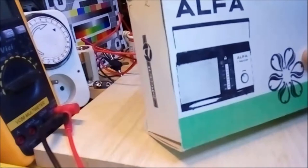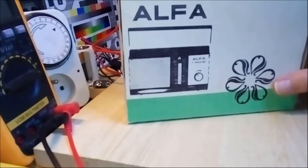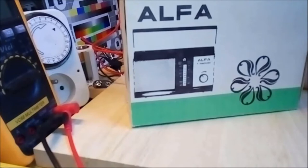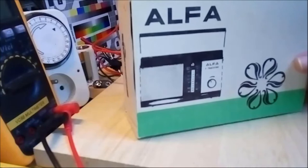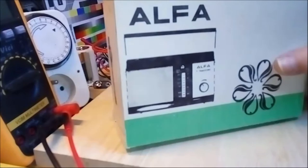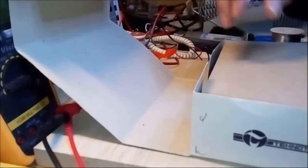Today we're going to have a look at a small radio of the brand Alpha. The person who sold me this radio only told me that it worked, but only intermittently. So there seems to be at least one problem in it. There are two things about this radio that make it a little bit special.